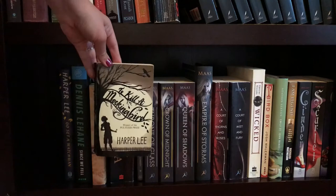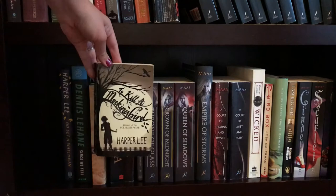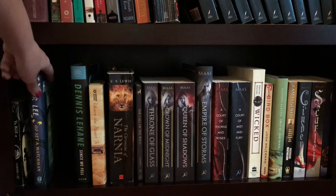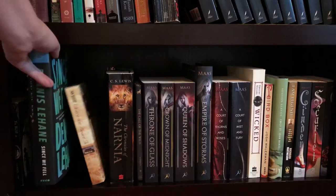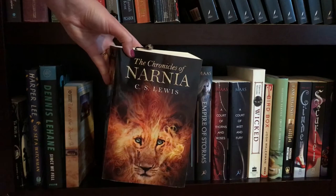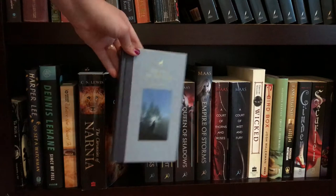Next up we have To Kill a Mockingbird by Harper Lee, followed by Go Set a Watchman, also by Harper Lee. Next up, just got this one, and it is Since We Fell by Dennis Lehane. Where the Heart Is by Billy Letts. Then a bind-up — it actually belongs to my husband — of The Chronicles of Narnia by C.S. Lewis. My copy from middle school, and that is The Call of the Wild by Jack London.